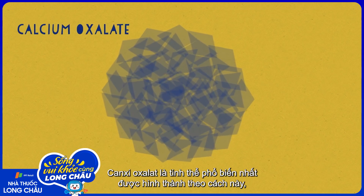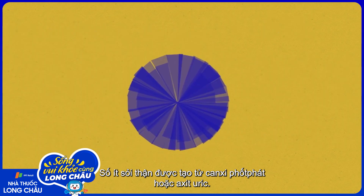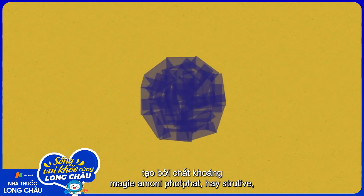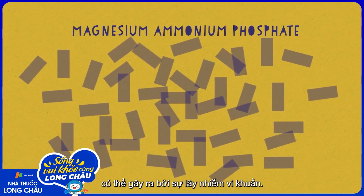Calcium oxalate is the most common type of crystal to form this way, and accounts for about 80% of kidney stones. Less common kidney stones are made of calcium phosphate or uric acid. A slightly different type of stone, made of the mineral magnesium ammonium phosphate, or struvite, can be caused by bacterial infection.